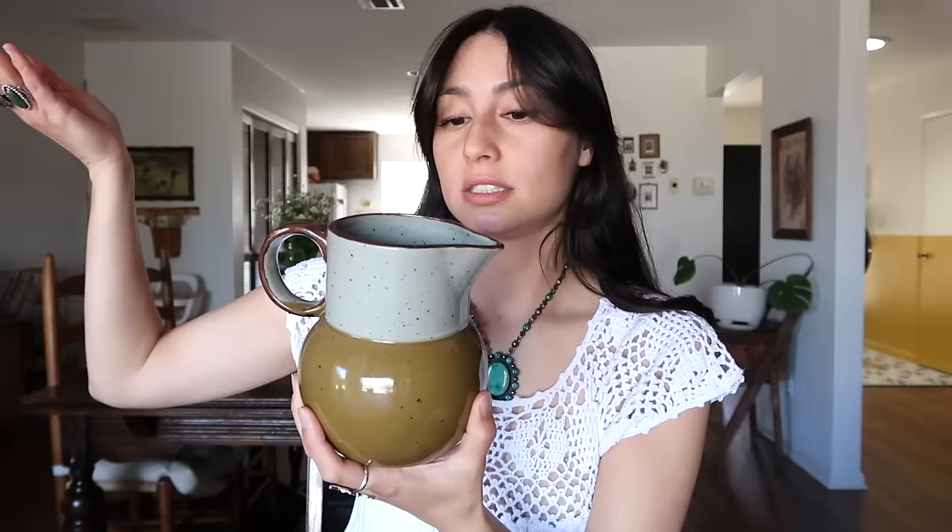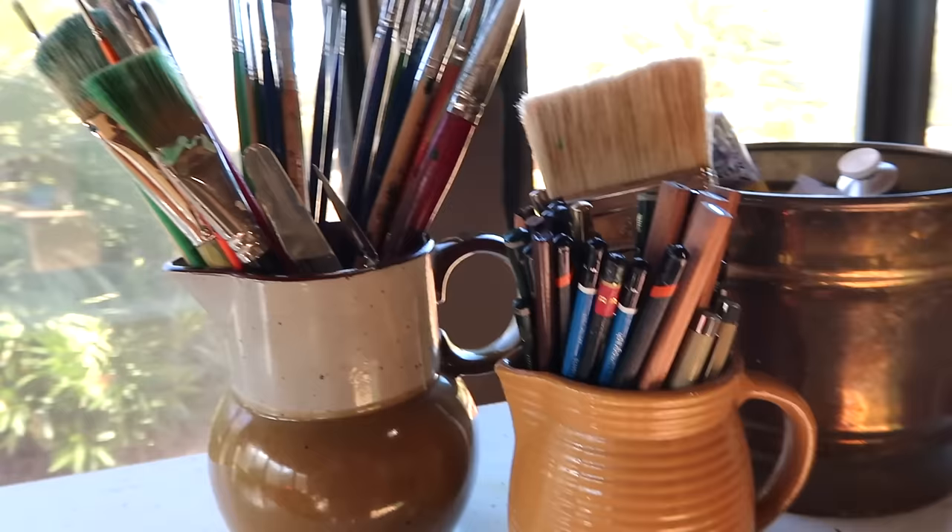The very last item I thrifted was this gorgeous pitcher that looks like handmade pottery but is actually by Vandor Import San Francisco, made in Japan. I love using anything and everything as a vase and would put flowers or dry arrangements in it, but I'm also thinking of using it to store my paintbrushes. That's everything I thrifted and how I would style the items — hope you guys have a good one!